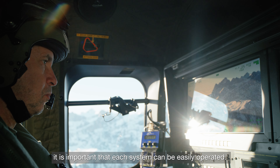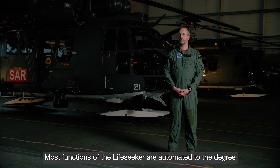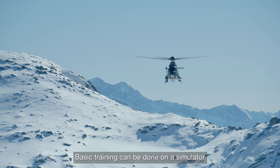I am Lieutenant Colonel Matthias Ledermann. I'm a fleet operator with the Swiss Air Force, which is part of the Swiss Armed Forces and responsible for military operations in Swiss airspace.